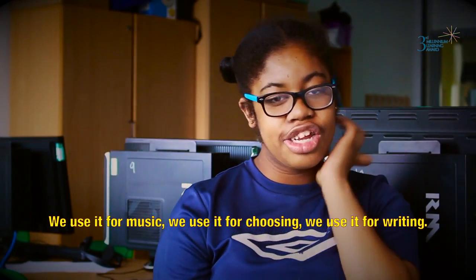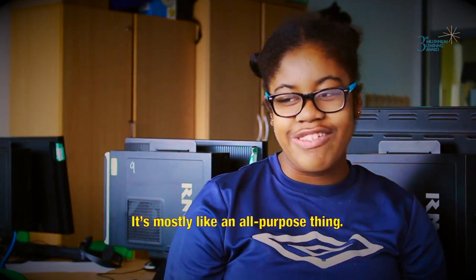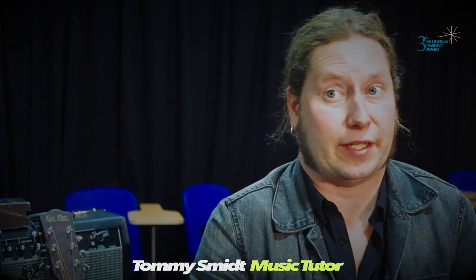We use it for music, we use it for choosing, we use it for writing. It's mostly like an all-purpose tool — recording the songs, putting out a CD, selling them.